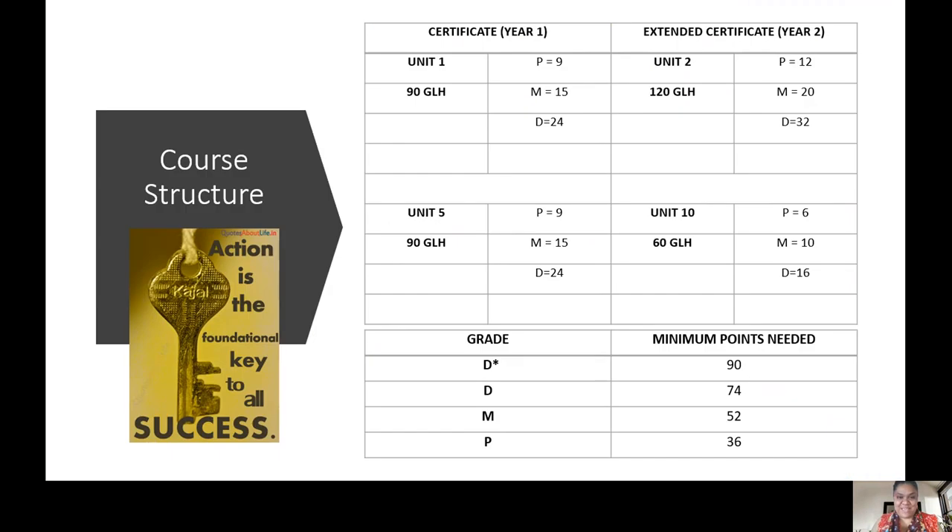The course structure we have is across two years. However, you could leave at the end of one year and just get the certificate. The certificate is an equivalent of an AS, and the extended certificate is the equivalent of a normal A level course - one A level course.